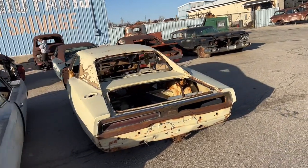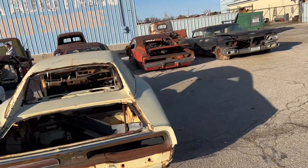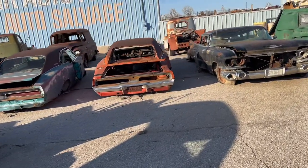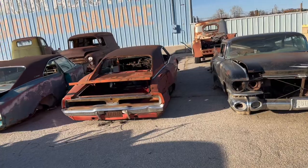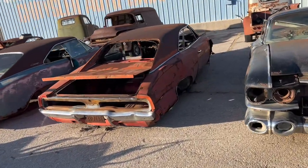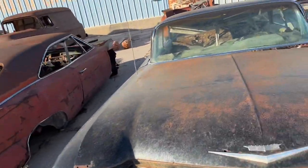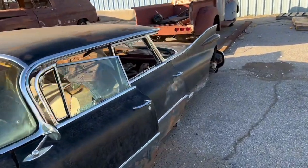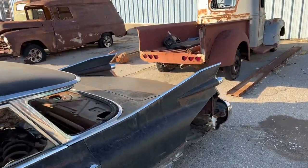Here's a Charger, and over here we've got an old Cadillac — I think it's a Cadillac, could be a Dodge, I don't know. Got some big old fins, looks like a Cadillac.